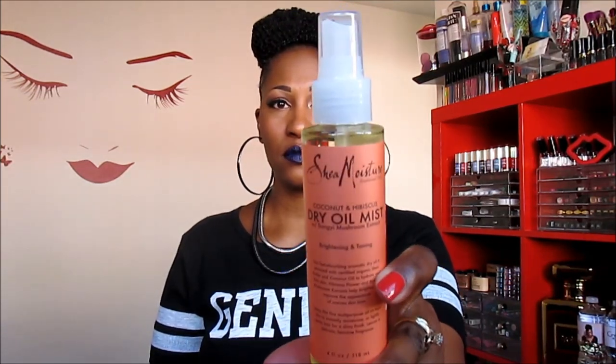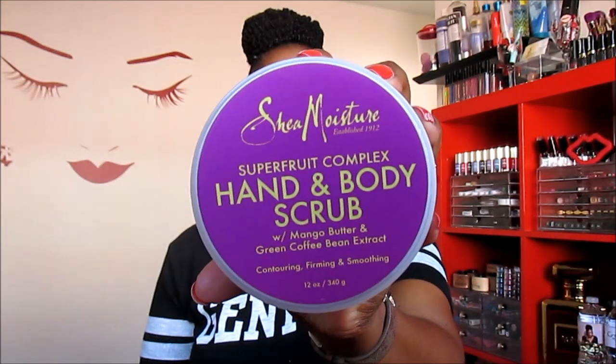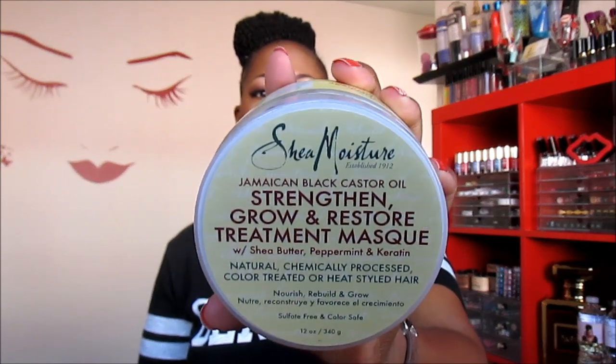I went by the Shea Moisture booth and received a Coconut and Hibiscus Dry Oil Mist Spray for brightening and toning — I'm assuming it's for the body. They also had a Superfruit Complex Hand and Body Scrub with mango butter and green coffee bean extract for contouring, firming, and smoothing. Lastly from them, a Jamaican Black Castor Oil Strengthen, Grow and Restore Treatment Mask with shea butter, peppermint, and keratin — for natural, chemically processed, color-treated, or heat-styled hair. I'm excited to try this since I still haven't found a holy grail deep conditioner.